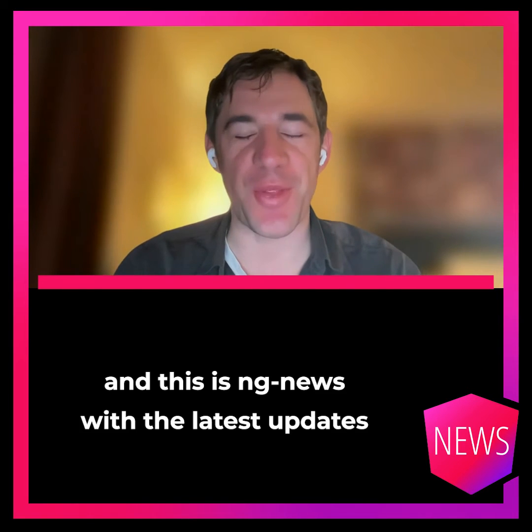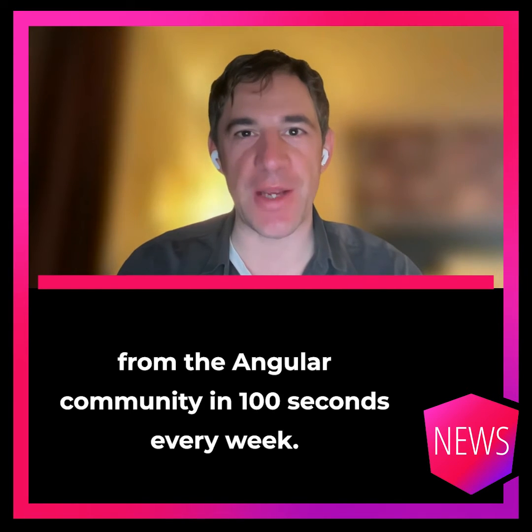Hello, my name is Rainer Haneckamp. This is Engine News with the latest updates from the Angular community in 100 seconds every week.